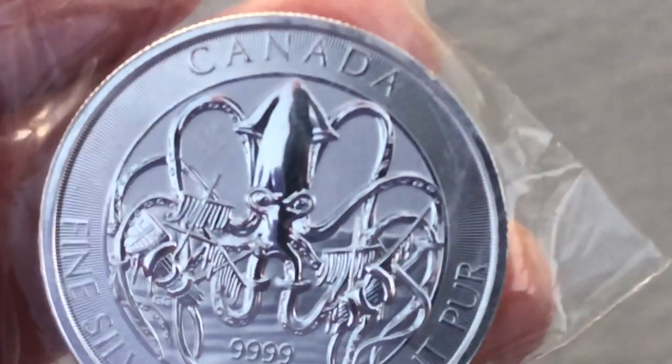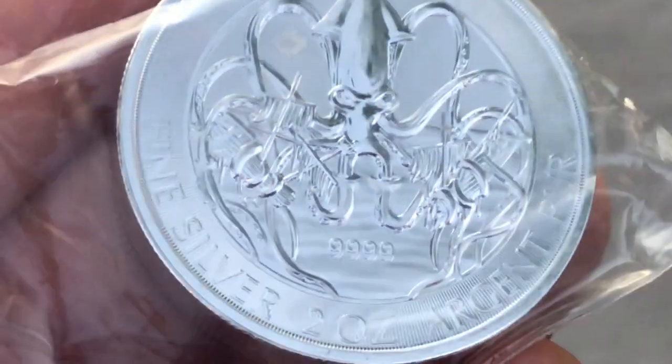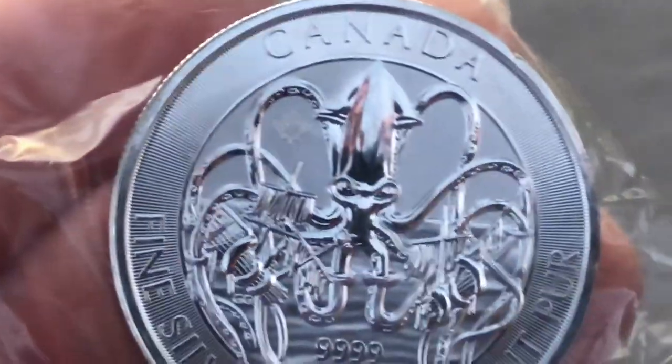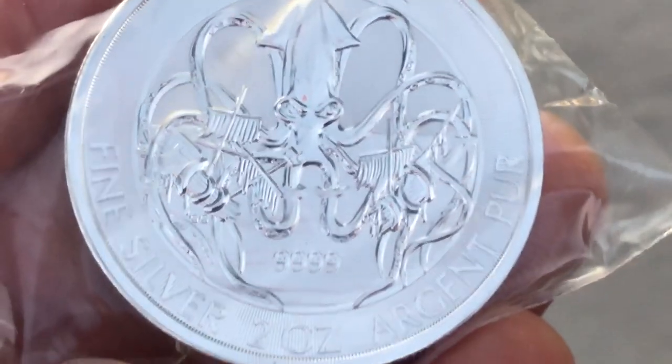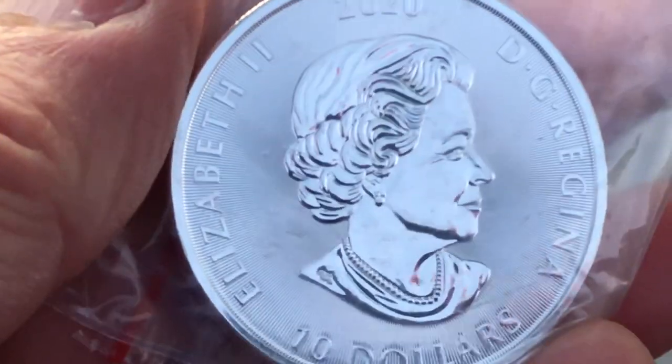We'll have to see what the quality looks like — you're looking through the plastic — but that looks pretty good. Yeah, that's the Kraken. They're going to do two of these a year, just like the Queen's Beast, which is coming to a conclusion. You don't really care about the obverse, but yeah, that looks pretty good.